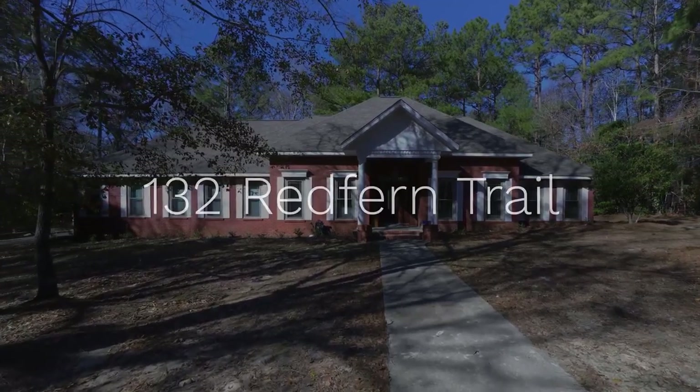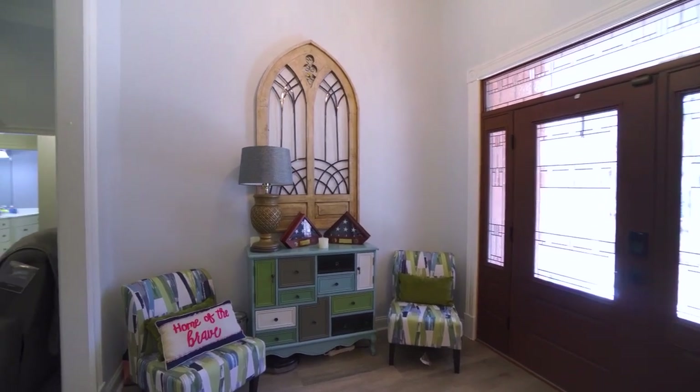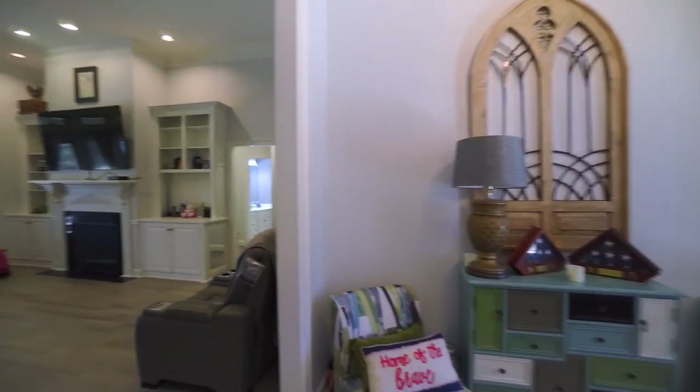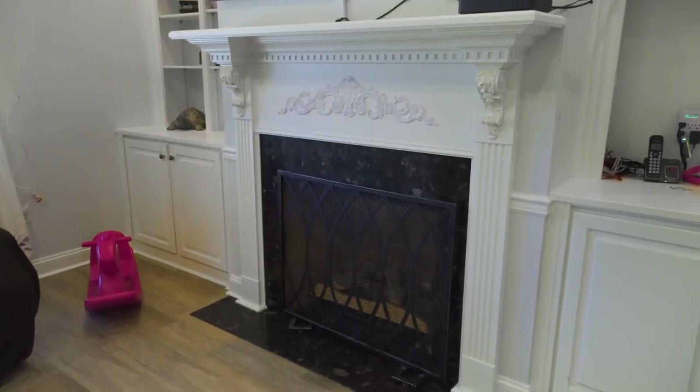Welcome to 132 Redfern Trail. As we enter through the foyer, the living room features large windows and a cozy fireplace that set the stage perfectly for gatherings.